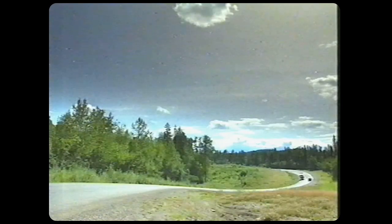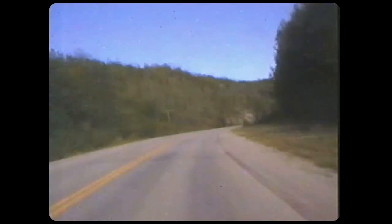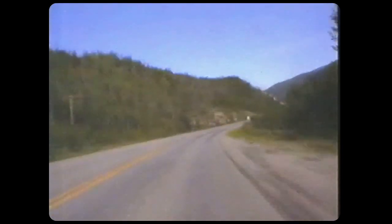The only problem is that round every corner there's a new piece of wildlife — grizzly bear, black bear, elk, caribou, even the odd wolf. It's a bit like trying to do the British Grand Prix at Longleat.